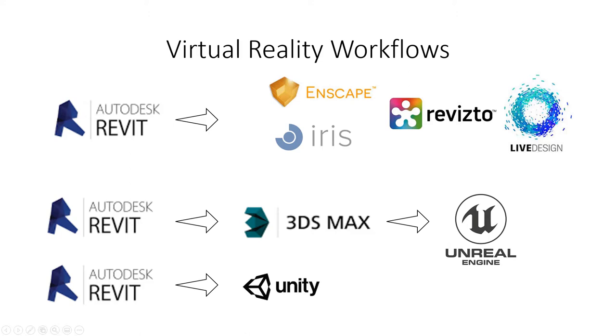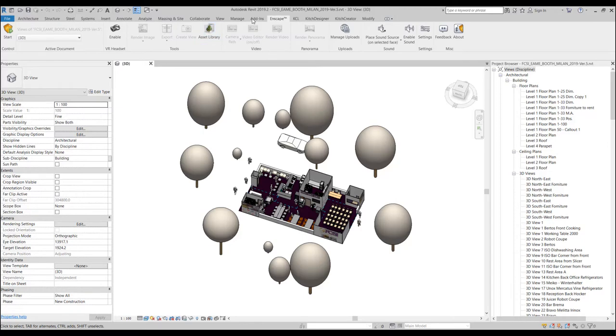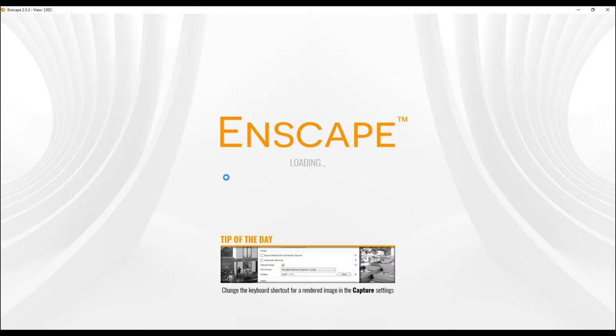We're going to talk about Enscape and touch on Revit Live, which is free with Revit. I'm going to show a demonstration of Enscape for Revit — just go to the Enscape toolbar in Revit and press start. This demonstration features the FCSI booth at the Host Milano show. Roberto Assi of FCSI EMI modeled the entire booth in Revit; I added some people and trees to show the power of Enscape and virtual reality.